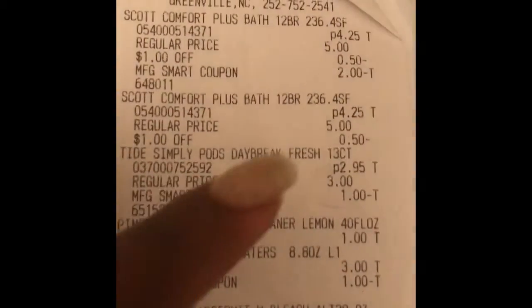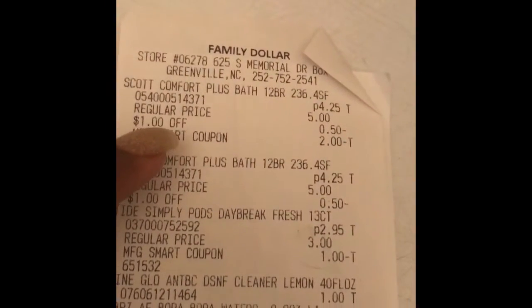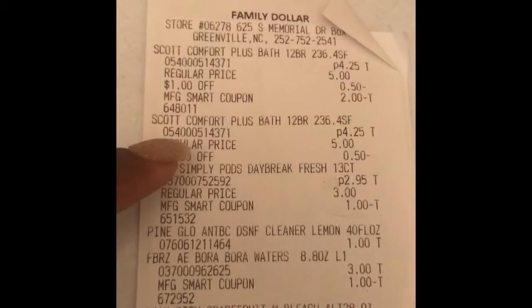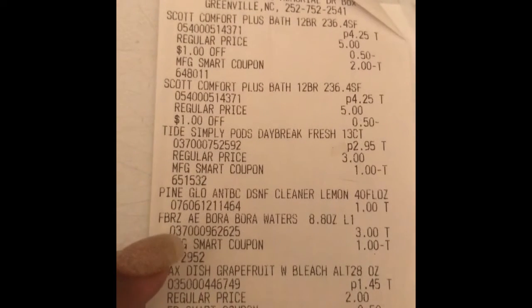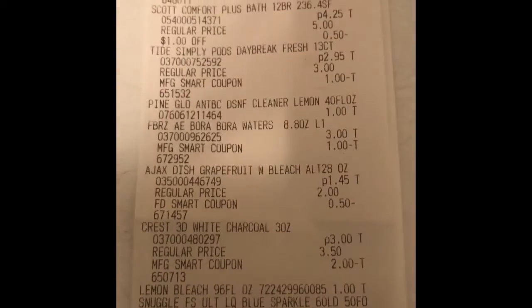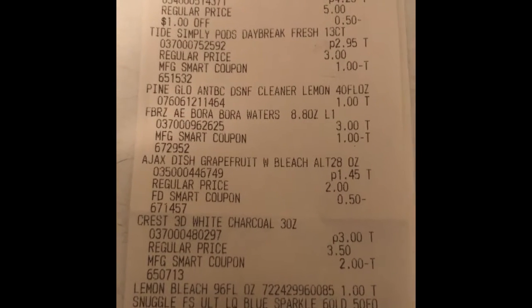Here's my receipt. There was an extra dollar off for the Scott, that's why I had to grab two filler items. The Scott was already priced at $4.25 and the smart coupon of $2 came off, but then an extra 50 cents came off too, so I had to go grab another dollar filler item. The Tide Simply — dollar off digital — the Febreze — digital came off — the Ajax — that's the store coupon at 50 cents — and the Crest was $3 with $2 off, and the bleach is the other filler item.